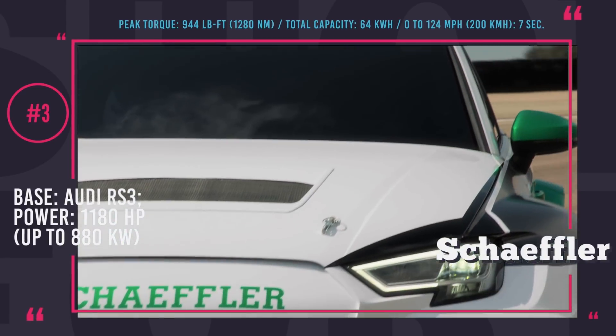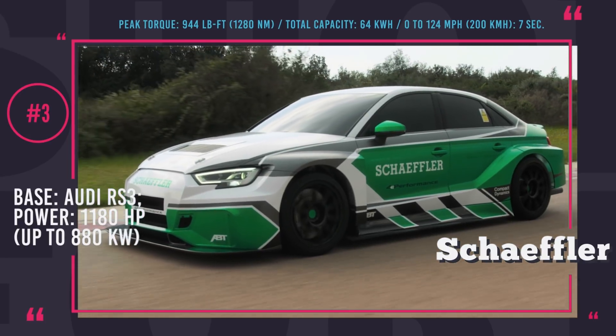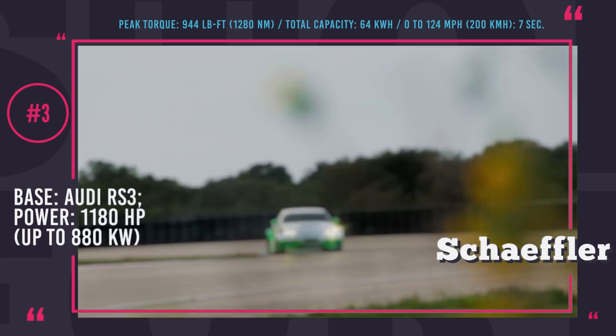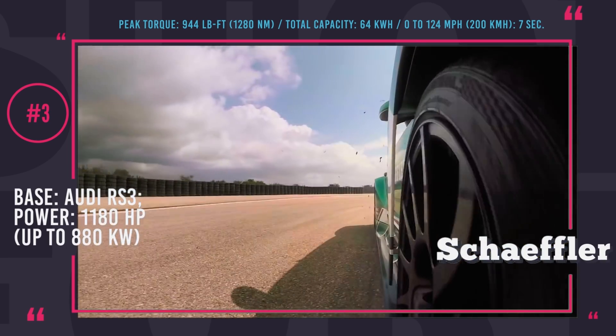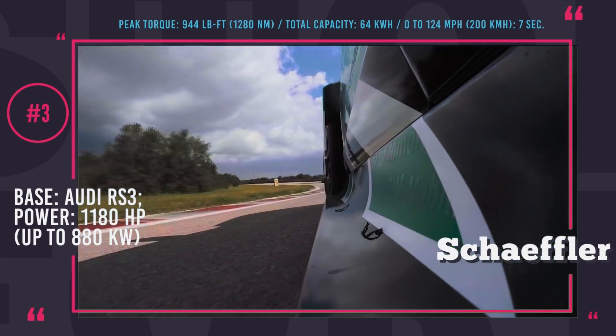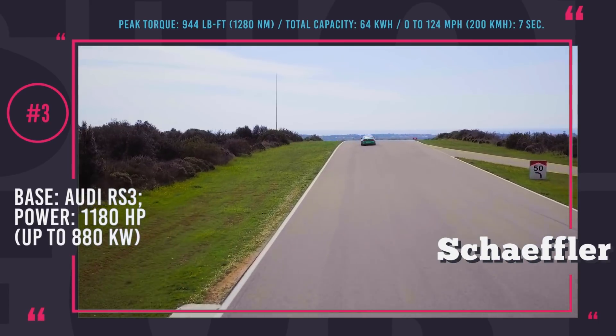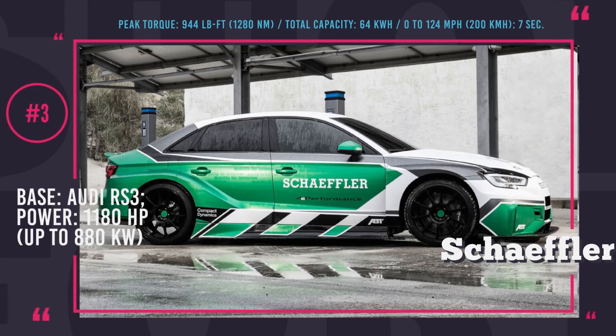Power is supplied by two batteries with a combined capacity of 64 kWh. The Schaeffler 4E Performance achieves 95% gearbox and motor efficiency under full load conditions, and was designed by Schaeffler Technologies and ATB Sportsline. The technology developed by the company — including 48V and high-voltage hybrid systems and electric powertrains — is planned to be used later in volume production cars.